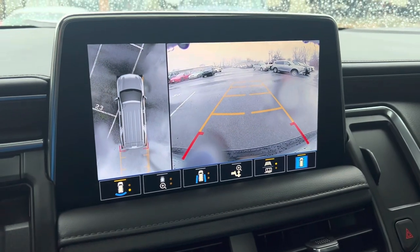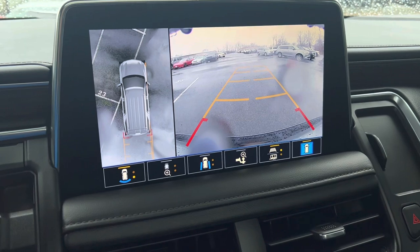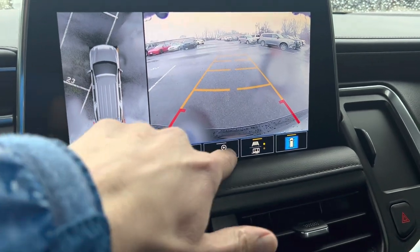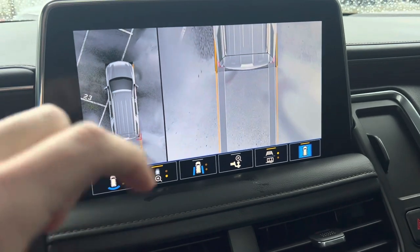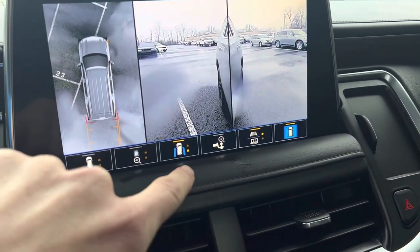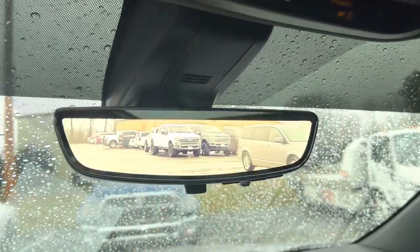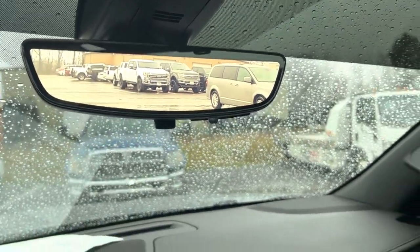A couple of neat features — just like some of the high dollar diesel trucks. You've got the rear camera so you can see a multitude of different combinations. Right now you're looking at the backup camera and 360 view. If you need to hook up to a trailer, there's a hitch view. It's really awesome. Of course this one does have the traditional mirror as well as the camera mirror. I really like that function — I wish my truck had that.